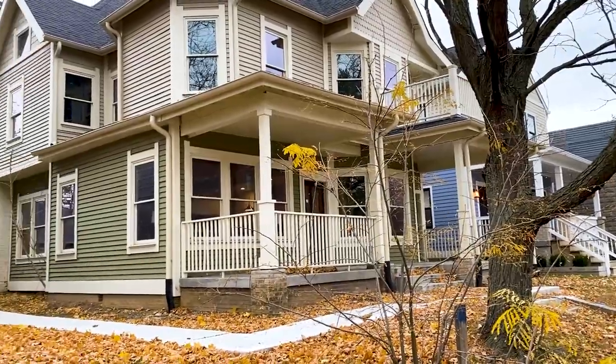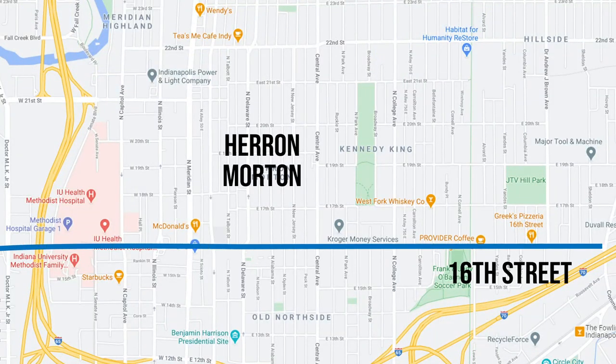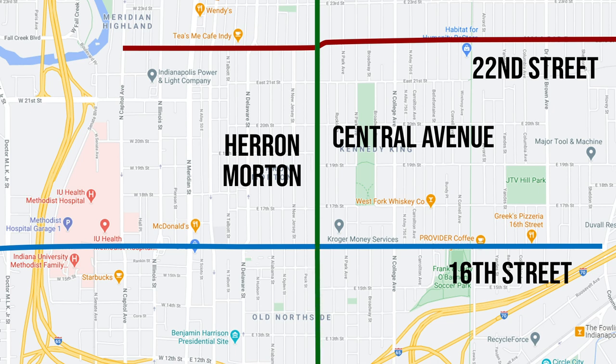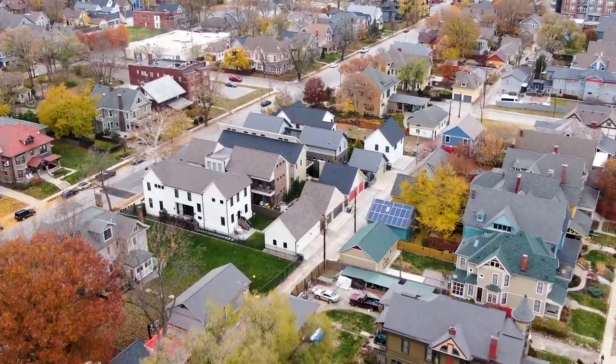If you want to know where this neighborhood is: it's bordered roughly by 16th Street on the south side and 22nd Street to the north — so it's not extremely deep north to south — and then Central Avenue to the east and Pennsylvania Avenue roughly to the west. Inside, it's for the most part extremely residential, although it does have a few things here and there that you could walk to.